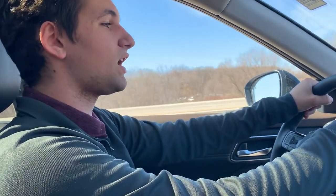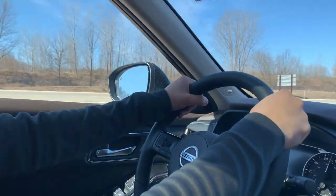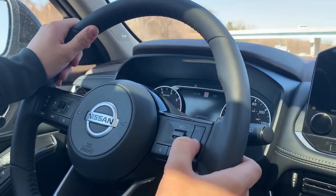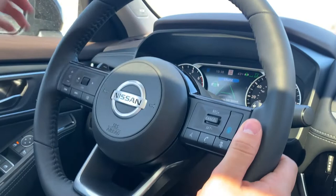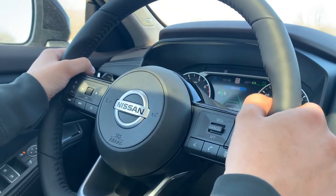It's Drake here with Rust Arrow Nissan of West Bend. I just wanted to take a quick minute of your time to go over a really nice feature in the all-new 2021 Nissan Rogue. If we take a look down here at the steering wheel on the right-hand side, there's a blue button. If we press that and set the cruise control, you hear that chime — that chime means that Pro Pilot Assist has been activated.